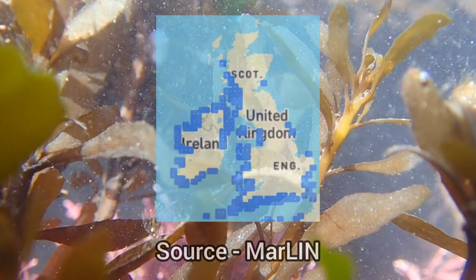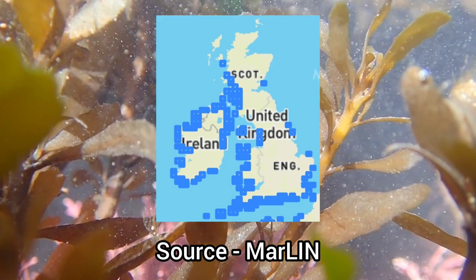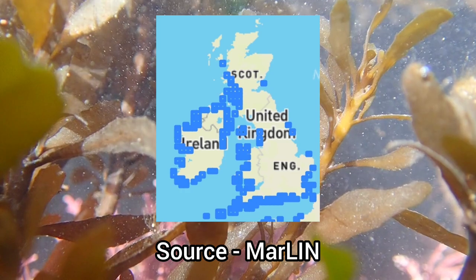This species is commonly found on the south and west coasts of the UK. However, it is less common on the east coast of England and Scotland.